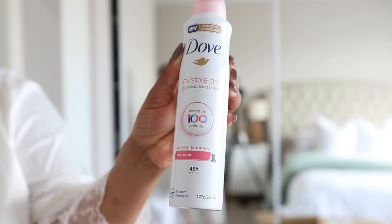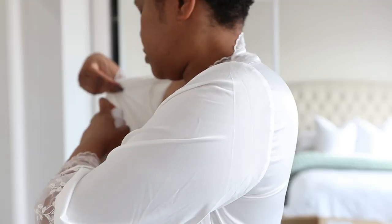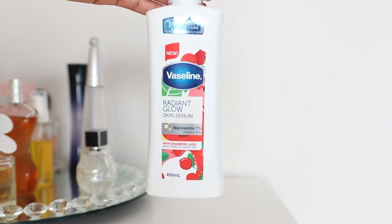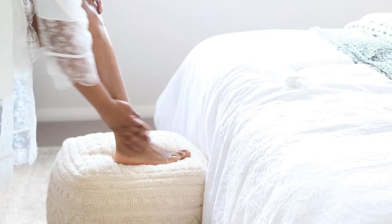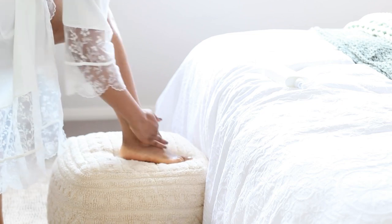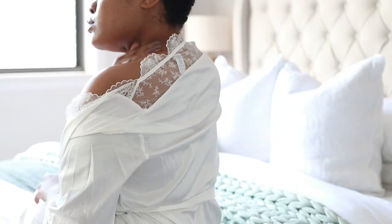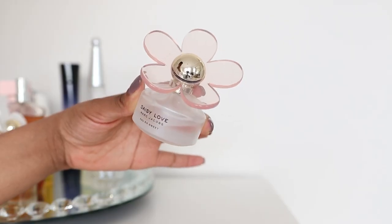I'm using this Dove Invisible deodorant which is also moisturizing on my armpits — I love Dove. I'm also going in with this Vaseline Radiant Glow Skin Serum, which is a lightweight moisturizer. I love it because it really sinks into my skin leaving it moisturized without having to rub forever, which is great as it's getting warmer. I also apply this fragrant body lotion from Victoria's Secret on my upper body so that when I go in with my body mist everything smells amazing.